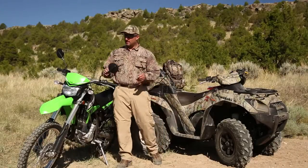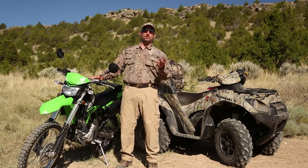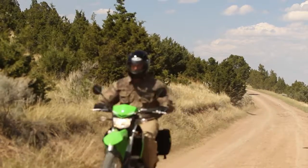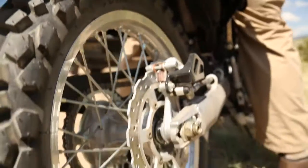But don't overlook a dirt bike. There's a lot of prime hunting ground in the West where ATVs aren't allowed, but motorcycles are. A stock bike can get you in the game, but you might want to consider a couple simple upgrades. On this bike, I'm going to add a skid plate, put on some hand guards, and swap out the tires for a little extra traction.